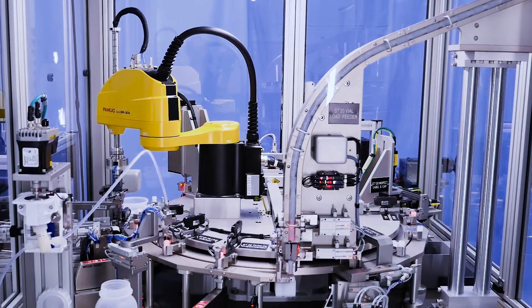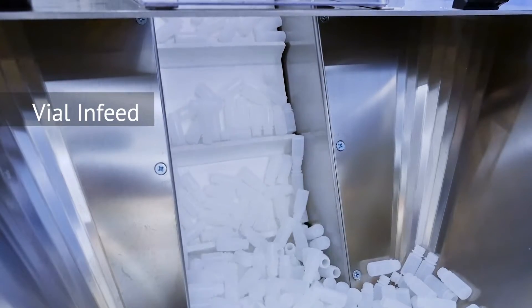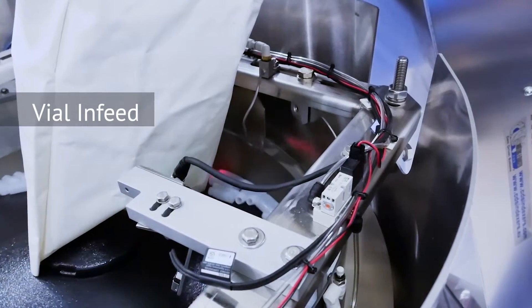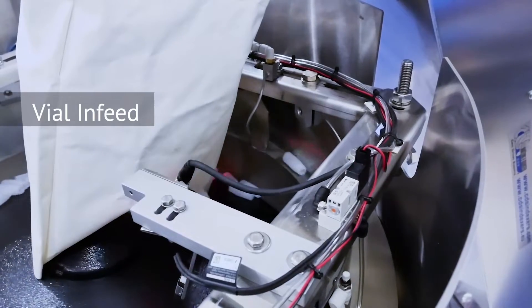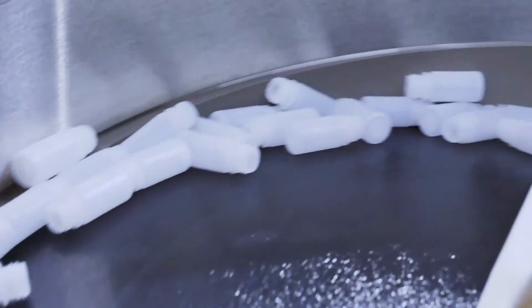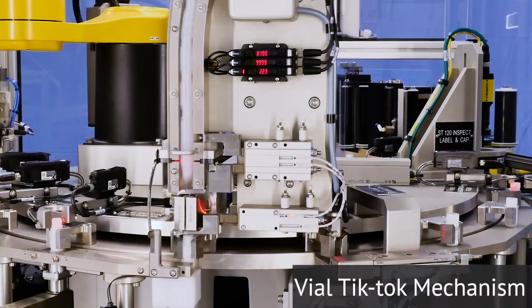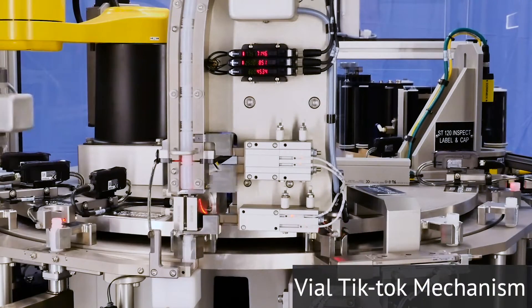The process begins with the bulk infeed of the four milliliter plastic vials into an elevated pre-feeder, where the vials are fed into a centrifugal feeding system. The centrifugal feeder orients and singulates the parts in a diameter-to-diameter fashion and directs them into a gravity chute for accumulation, with the outfeed controlled by a tick-tock mechanism.